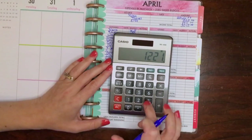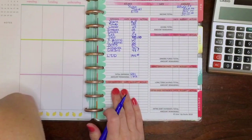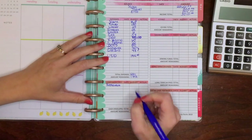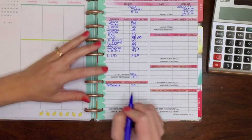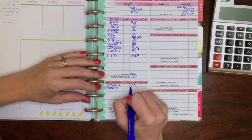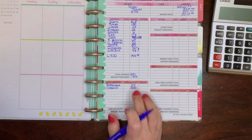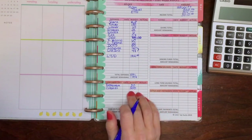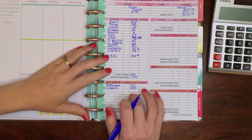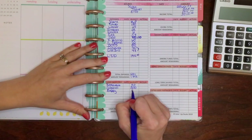Now we're going down to our cash envelopes. Restaurants — which these days consists of lots of drive-through — is $50 per pay period; this mama still needs my easy button sometimes! Groceries I'm still leaving at $300. You may need to up your grocery budget during this time simply because you have more of your family home all day long doing breakfast, lunch, dinner, and snacks, and things are getting a little more expensive because of food supply chains.